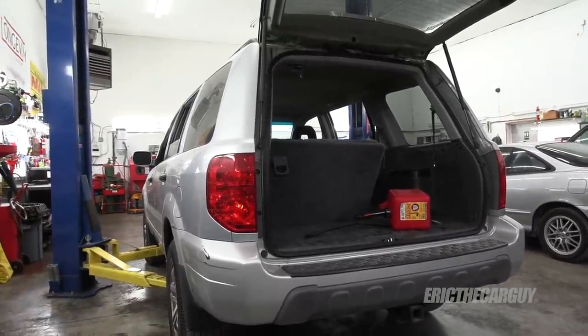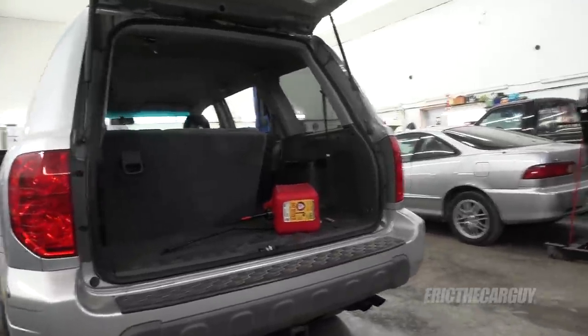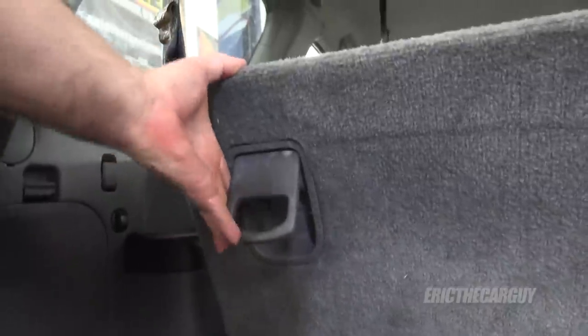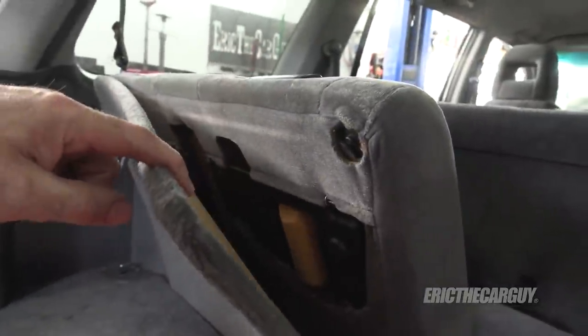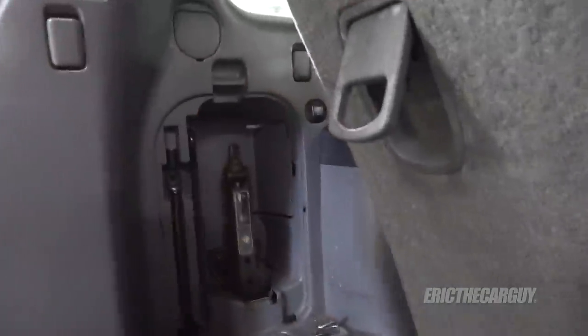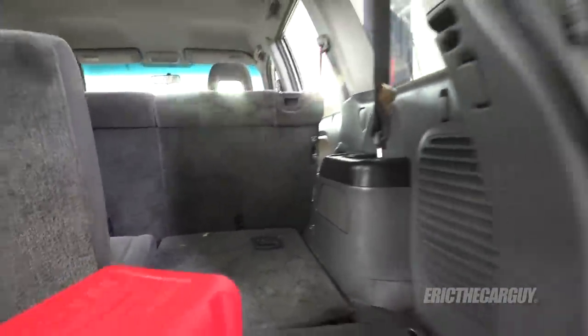I know it has a transmission issue and it needs a transmission, which we'll go over before we're done. It looks like the rear seat is having an issue and will no longer fold down, and it looks like somebody got in here to try and address that — we'll get to that at some point. The jack and tools are still in place, which I like to see, but the spare tire is missing, as we'll see in a minute.